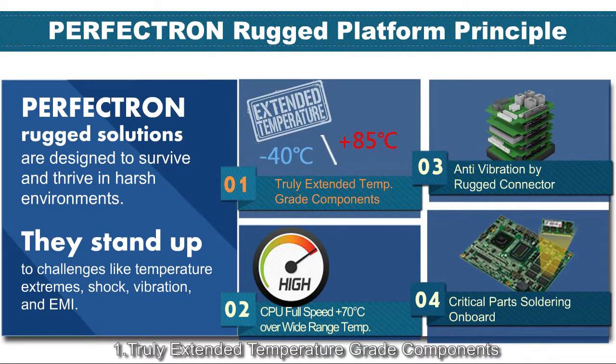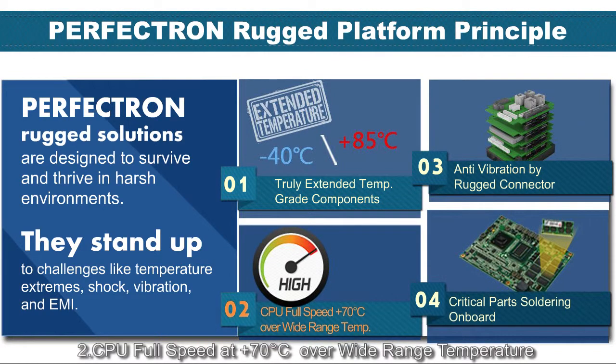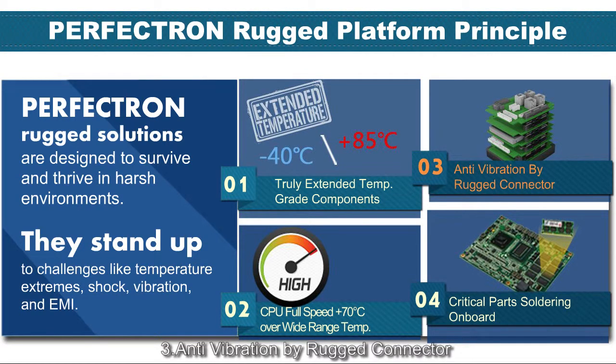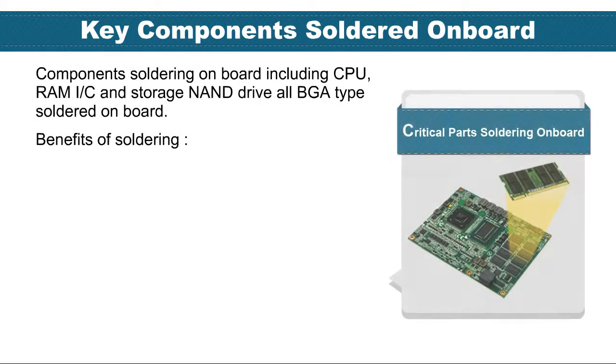The Rocket platform is built on four principles. First, truly extended temperature grade components. Second, CPU full speed at 70 degrees over a wide temperature range. Third, anti-vibration by Rocket connector. Fourth, critical parts soldered on board — key components soldered directly onto the board.